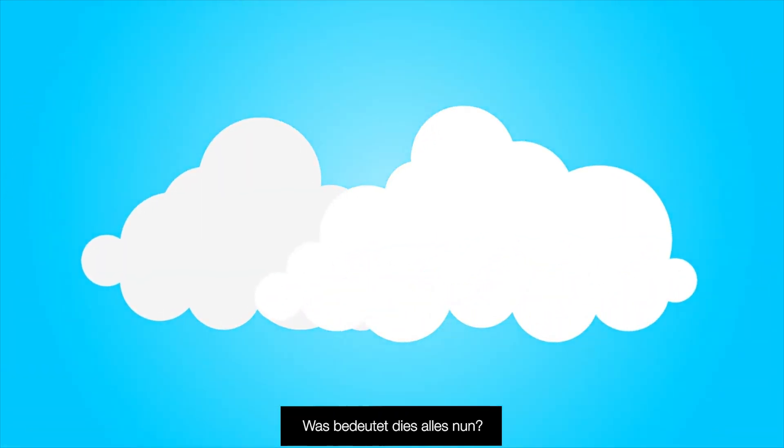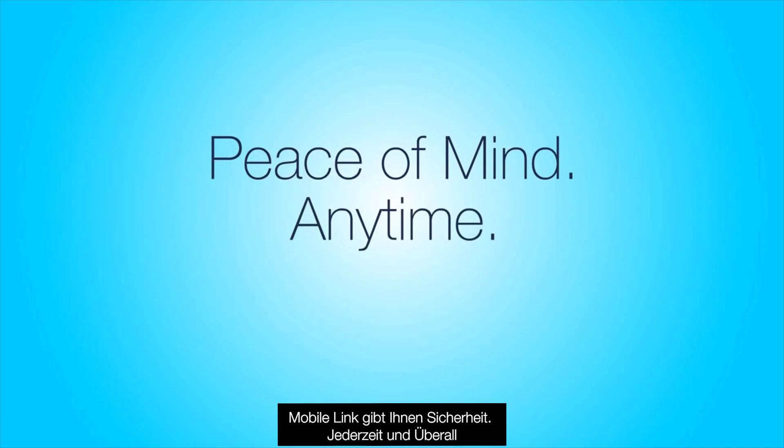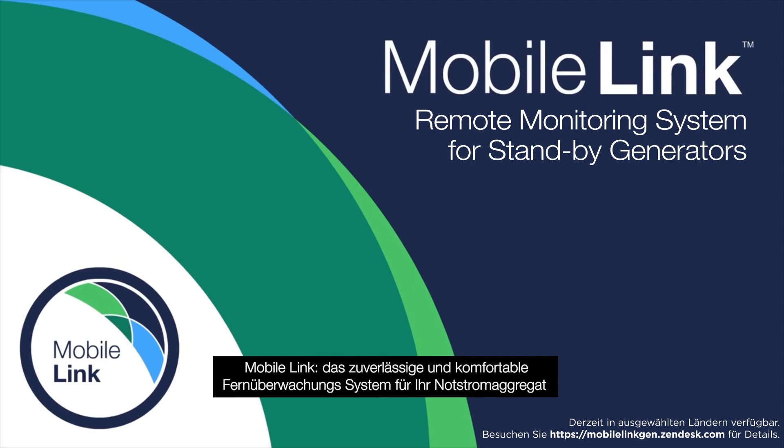So what does this all mean? MobileLink gives you peace of mind, anytime, anywhere. MobileLink — the reliable and convenient remote monitoring system for your home backup generator.